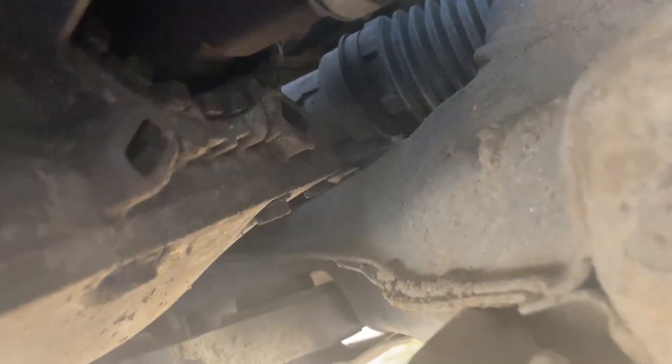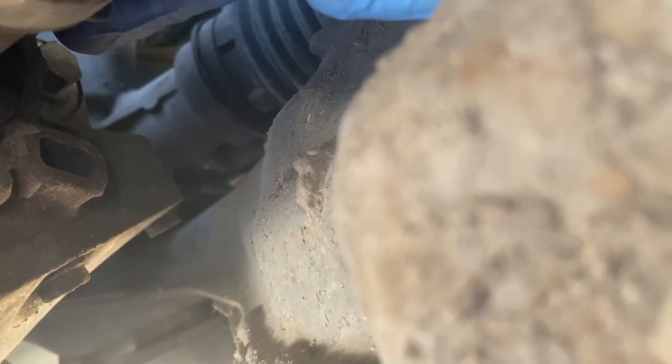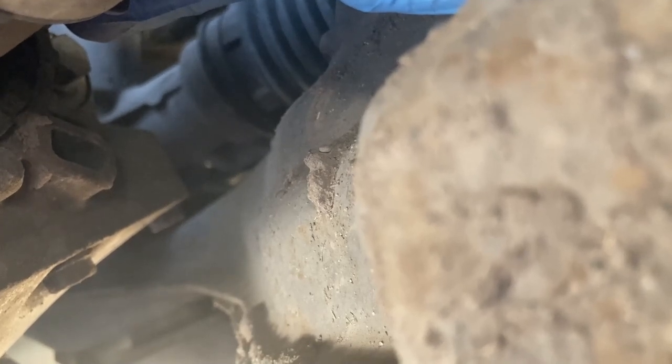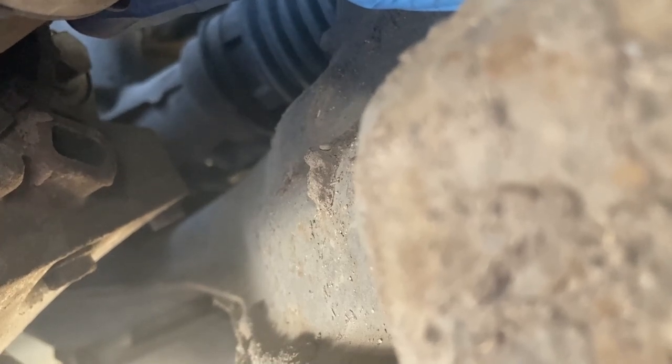With the shield removed, here is the differential cover we'll tackle a bit later. Towards the back of the box, in the top left corner, that is our level plug — we will definitely need to open that to make sure we don't underfill or overfill the box. I'm going to try to reach it without removing the front left wheel, which would be good for both safety and convenience.